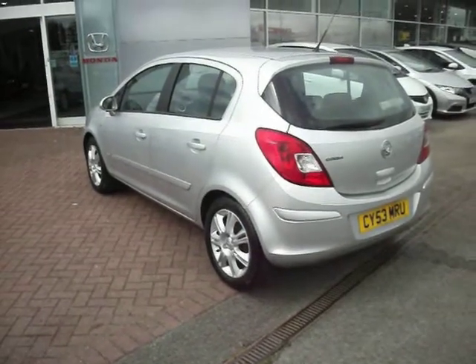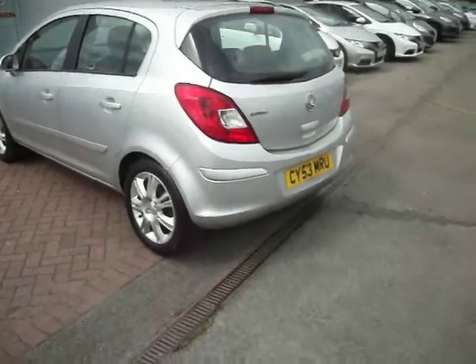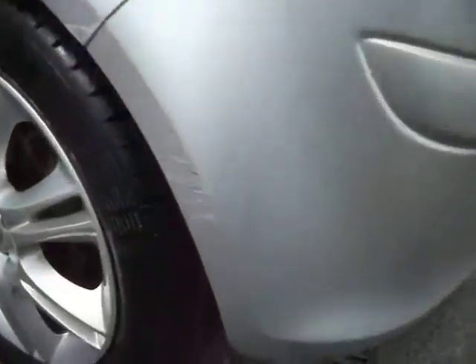But it does have a long MOT, running until May 6th 2015. As we walk around the car, you can see this back wheel arch has a bit of scuffing to it, so we need a smart repair there.